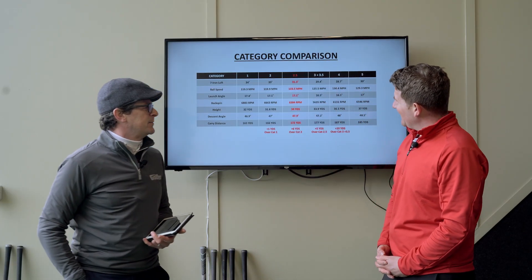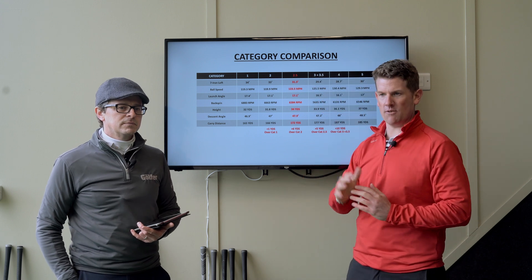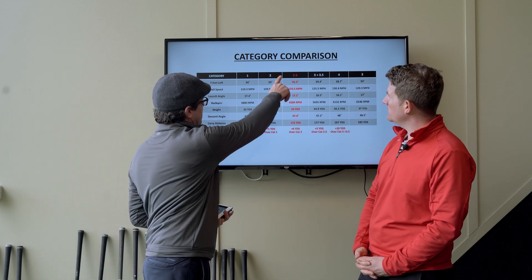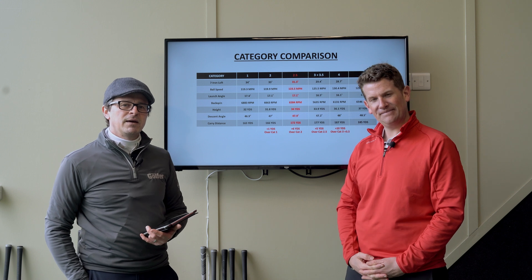Looking at the category comparison data, if you lean towards the players iron lines, please pay attention to what the players distance category offers. You can be six yards up in distance, which is huge, without losing much in spin. In fact, Neil is actually getting more peak height out of the players distance irons than the players irons, which is unexpected. It really shows what's at stake by making the wrong choice — if you're on the border between categories, there's a lot to consider, so make sure you make the right choice.